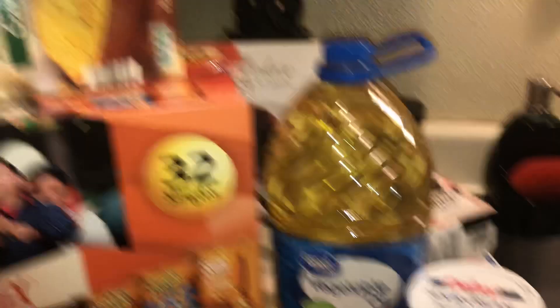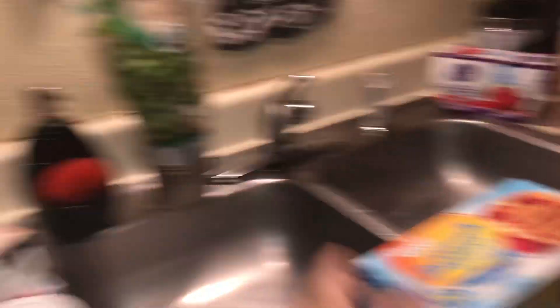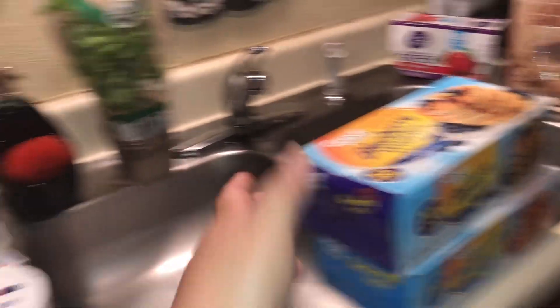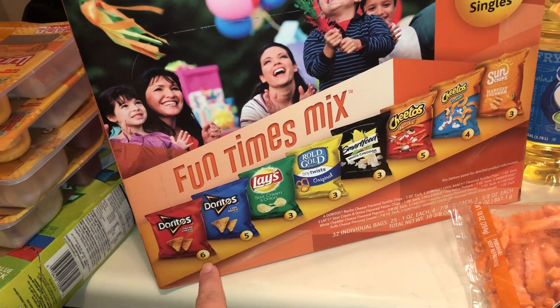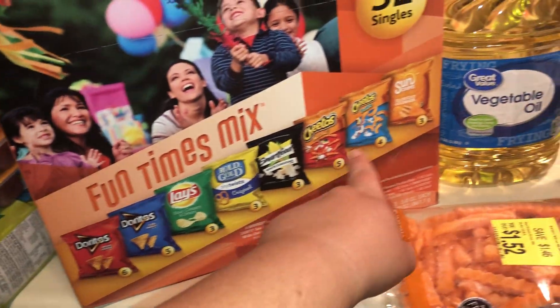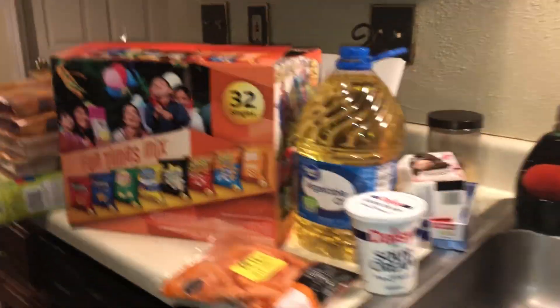I got some buttermilk waffles for my daughter and blueberry waffles — I love those. I also got the Texas Toast garlic bread. And I bought this big box of chips because my children take them every day in their lunch. There are 32 bags total with all kinds of varieties, and the box was ten dollars.